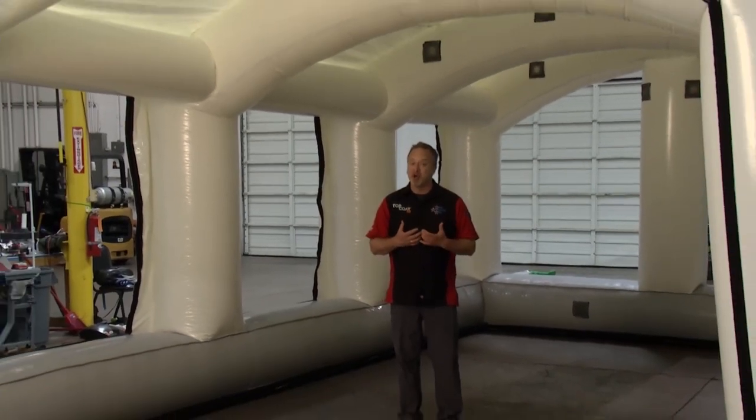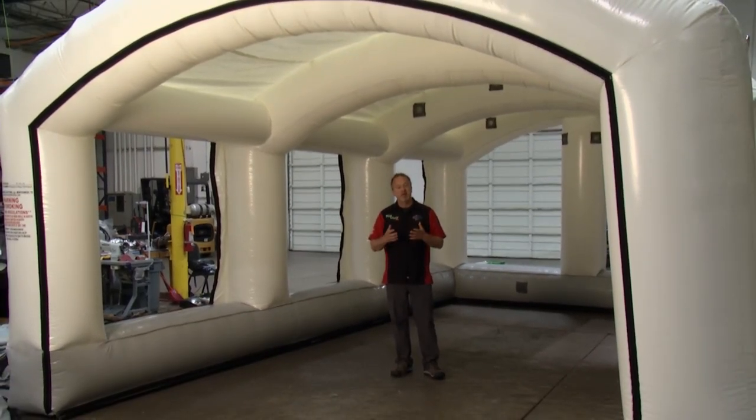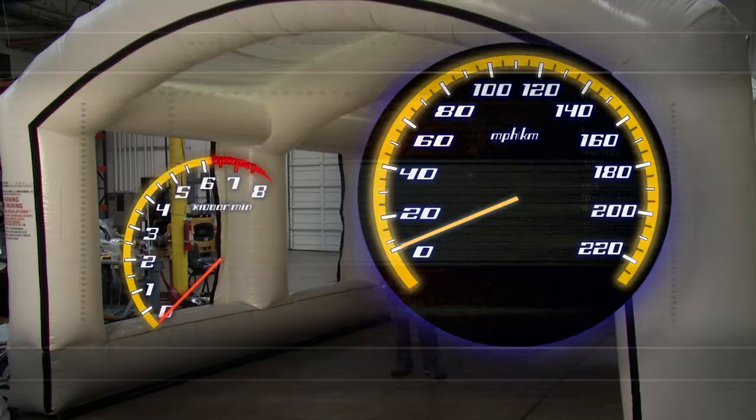Yes, this is Performance TV presented by Top Coat, and I am not Joe and I'm certainly not Kathy. I'm Dave Dobson and I'll be here with you for the next half hour as we visit our friends at Mobile Environmental Solutions.